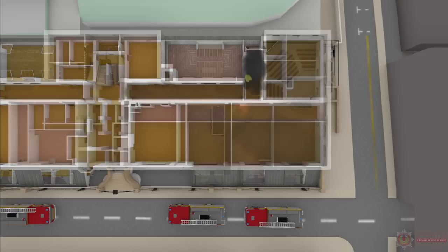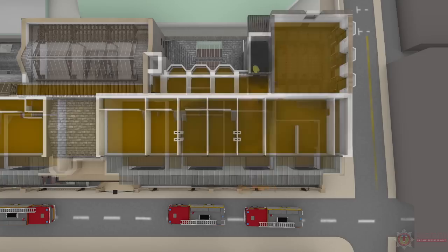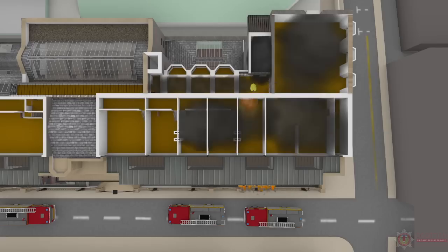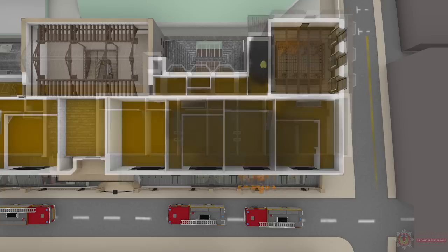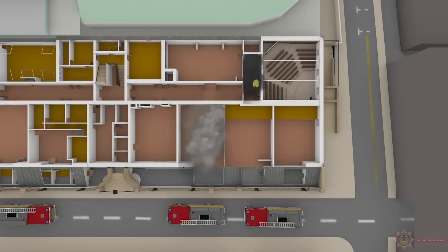A BA team was tasked to search the stairwell. As they proceeded up the stairs to the top floor, they encountered heavy smoke logging that reduced visibility to practically zero, although there were no noticeable rises in temperature. On reaching the top floor, visibility slightly improved and crackling could be heard. On inspection, heavy thick black smoke could be seen in the window of one of the rooms and the flickering of flames at ceiling height. The Entry Control Officer was informed by radio that it was a well-developed fire on the top floor. Due to the amount of air left in their BA sets, they made their way back down the stairwell. On the way down, the smoke in all areas was slightly heavier but there was no significant rise in temperature.